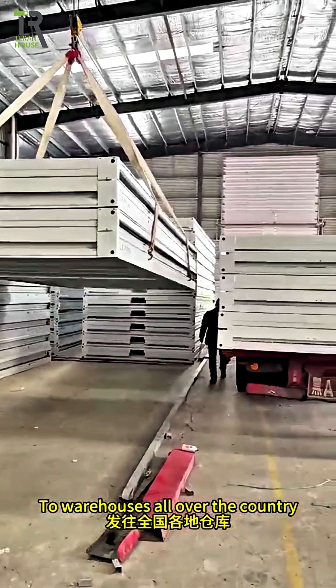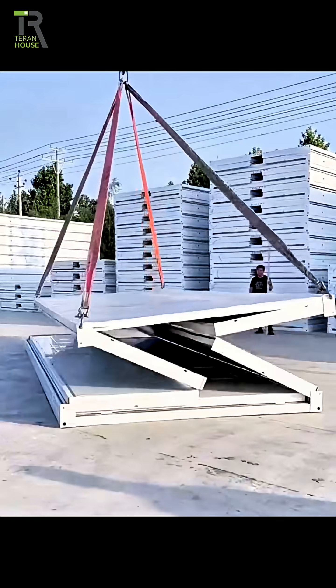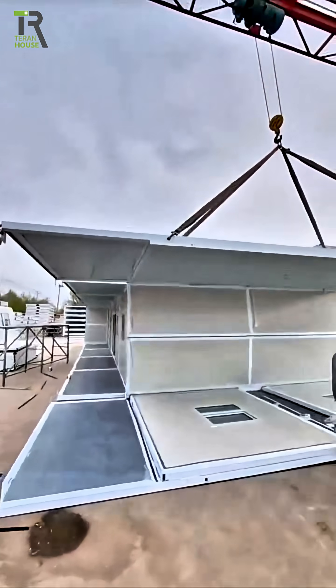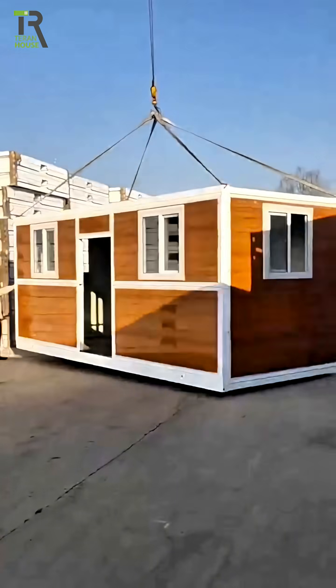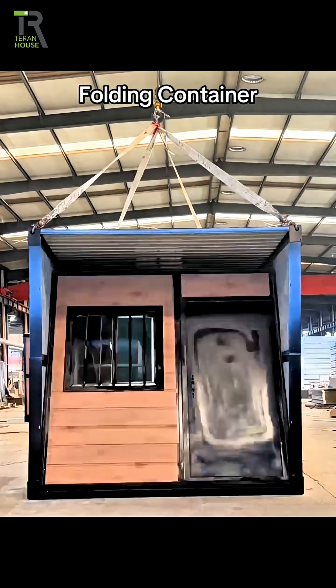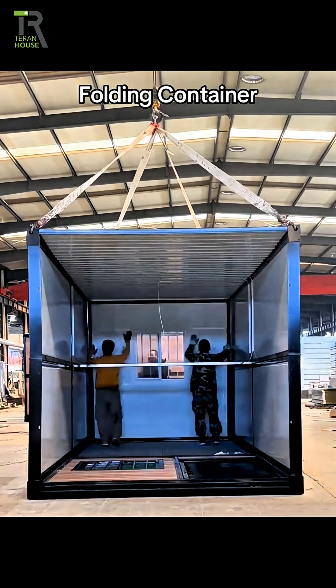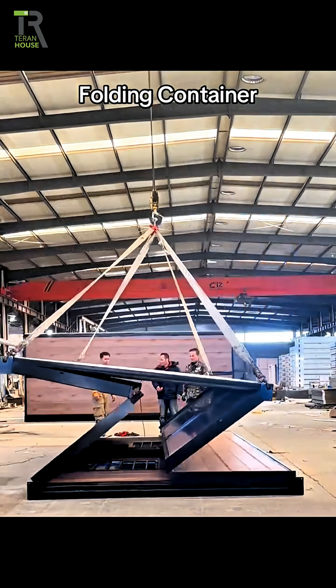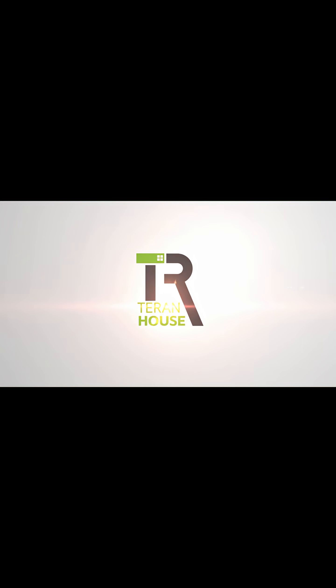The completed folding rooms are dispatched to warehouses all over the country. All right, see you soon. Thanks, guys.